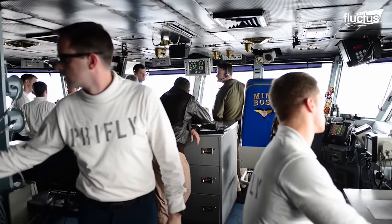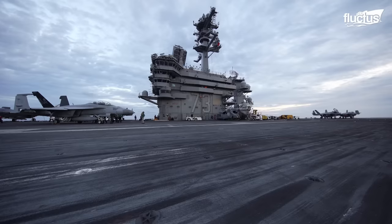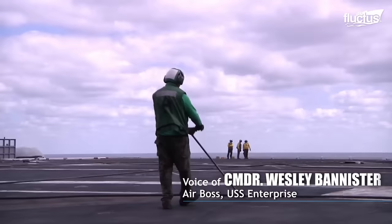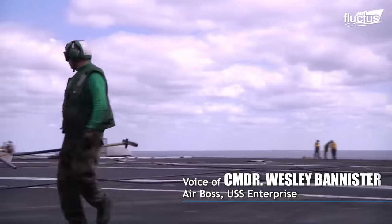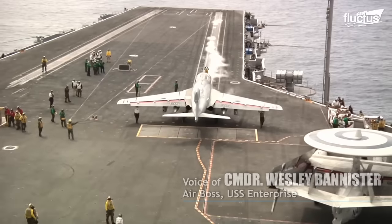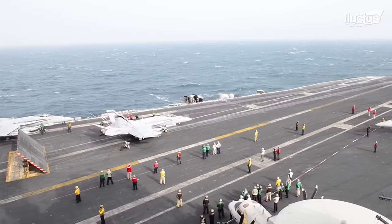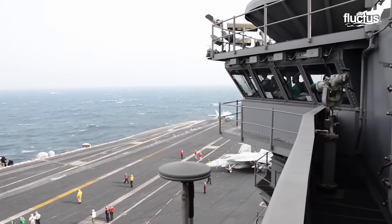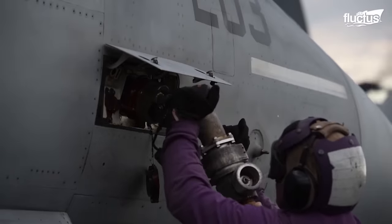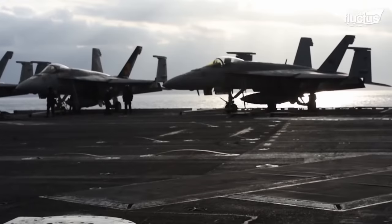The air boss's tower is called the Primary Flight Control, or Pri-Fly, and is on the highest deck of the island. The air department has approximately 600 personnel on board, ranging in responsibility from aviation fuels to aircraft handling, aircraft directing, the arresting gear, and catapults. From the Pri-Fly, the air boss and all the sailors with him must keep track of all the aircraft, how much fuel they have, what ordnance they're carrying, and where they are in relation to the aircraft, among many other variables.